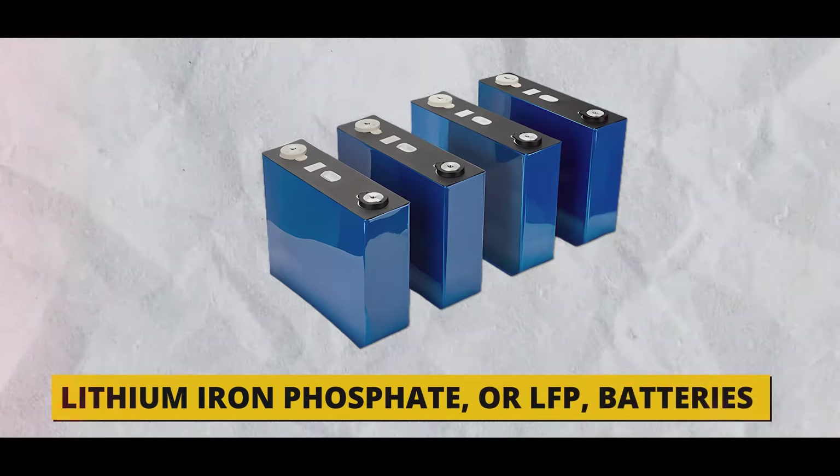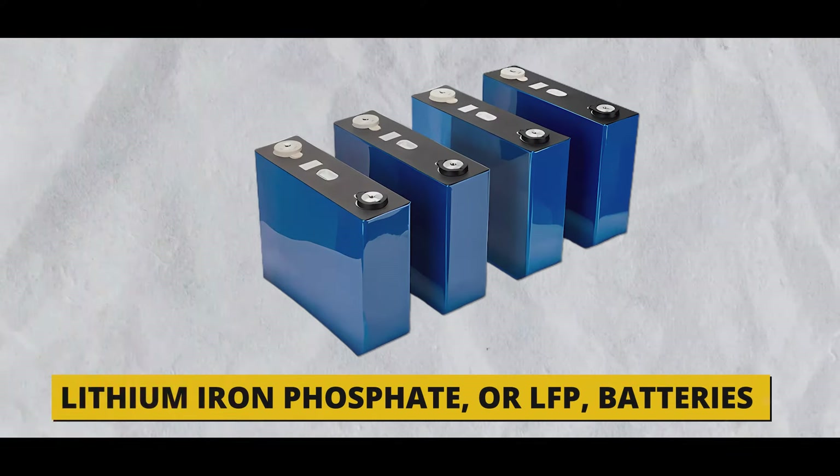Even though the cell is bigger, it actually has more power — the power-to-weight ratio is actually better than the smaller cell. This is quite hard to do, so nobody's done it before. Lithium iron phosphate, or LFP batteries, are a popular choice for electric vehicles.